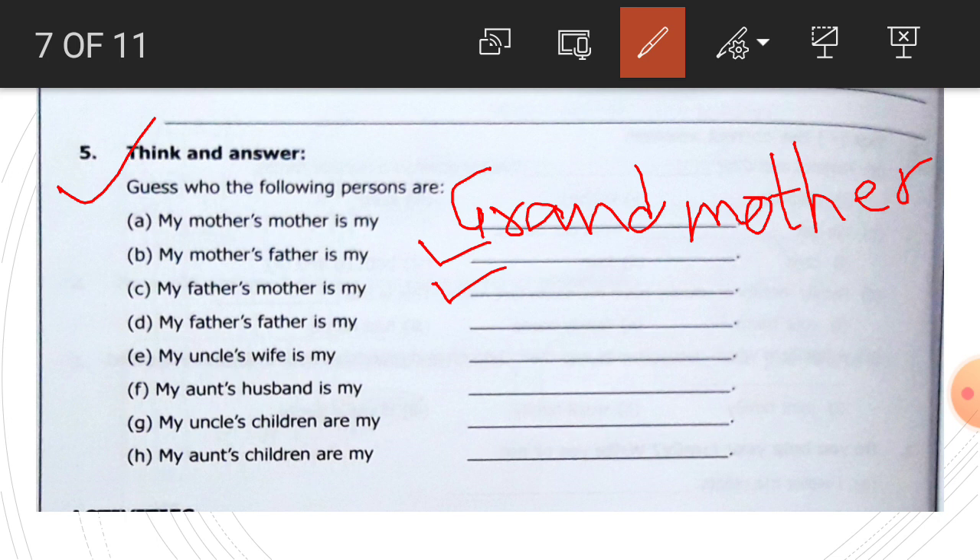Father's father is grandfather. Write here. My uncle's wife is my aunt, A-U-N-T. My aunt's husband is my uncle. My uncle's children are my cousins. My aunt's children are also my cousins.